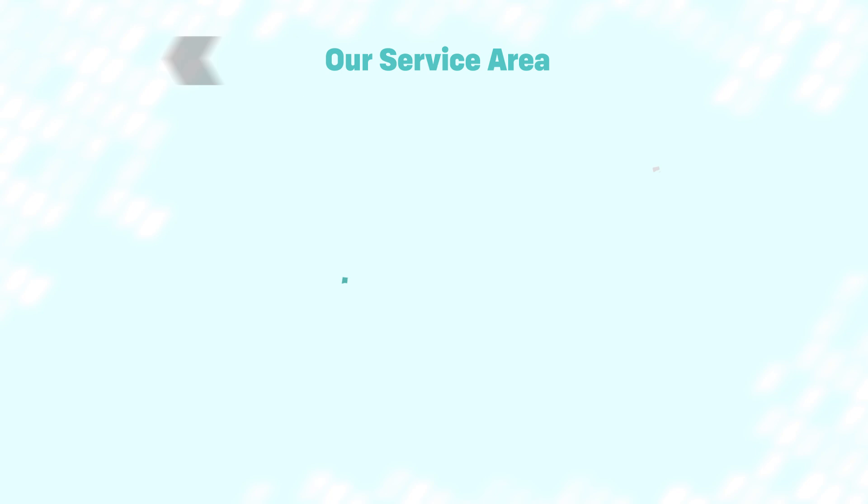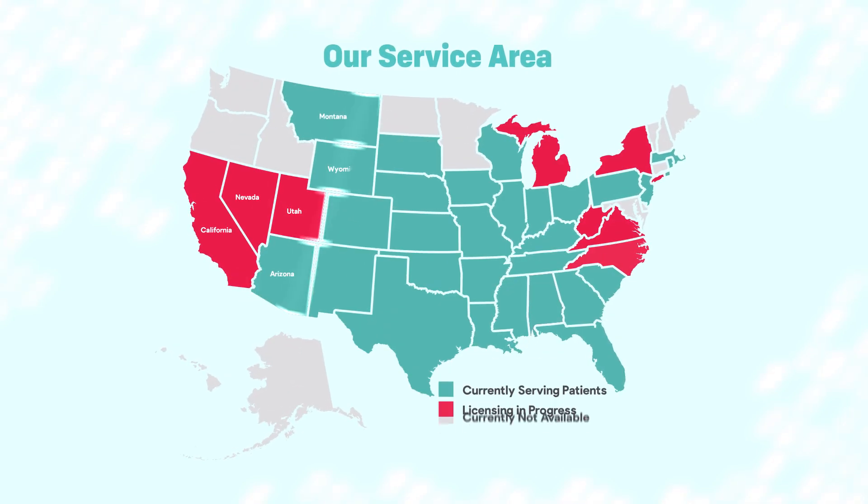If you have any additional questions, please call us. We are currently licensed and serving patients in these applicable states.